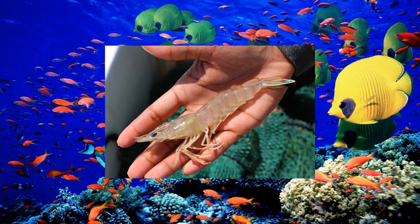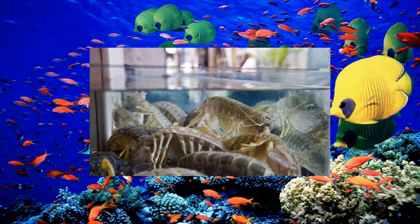These color receptors allow the mantis shrimp to perceive a wide range of colors, including ultraviolet light. The mantis shrimp's incredible color vision helps it in various aspects of its life, such as hunting and communication.